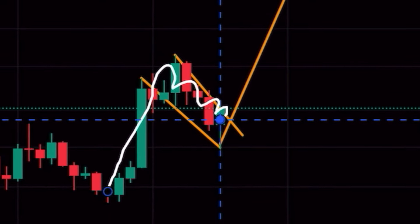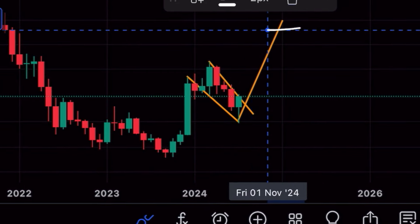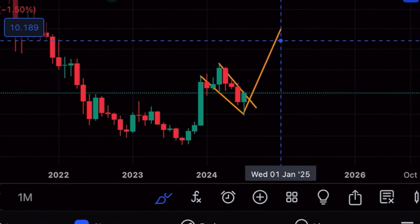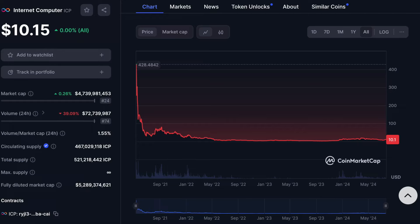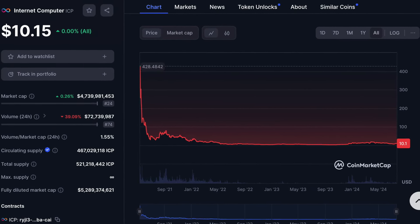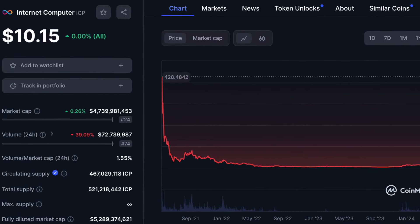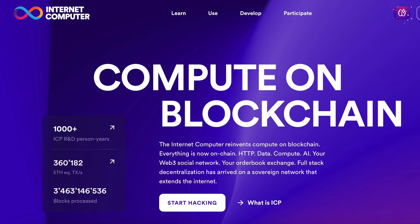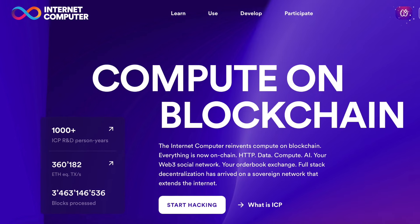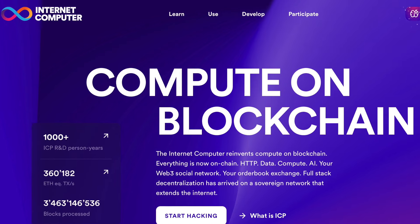ICP is currently forming an extremely bullish pattern on the monthly time frame with an insane price target achievable within the remainder of 2024. In today's quick technical analysis update, I want to discuss this pattern and share my expectations for ICP for the rest of the year — how long you should hold ICP, and whether ICP is right now a good buy.